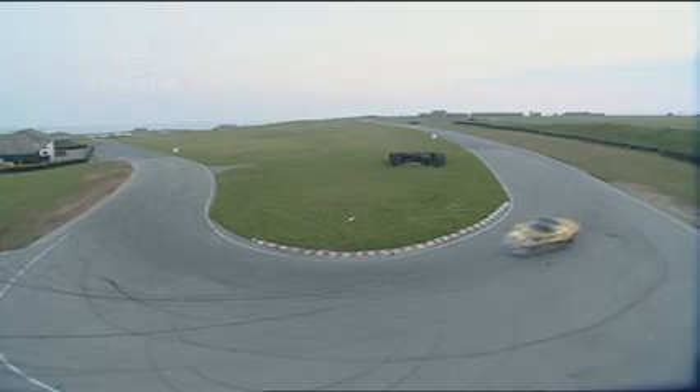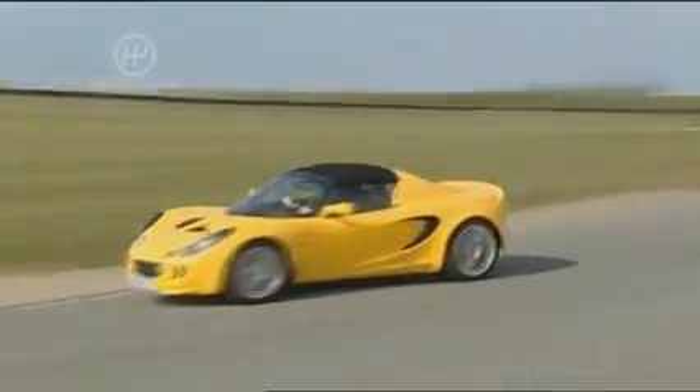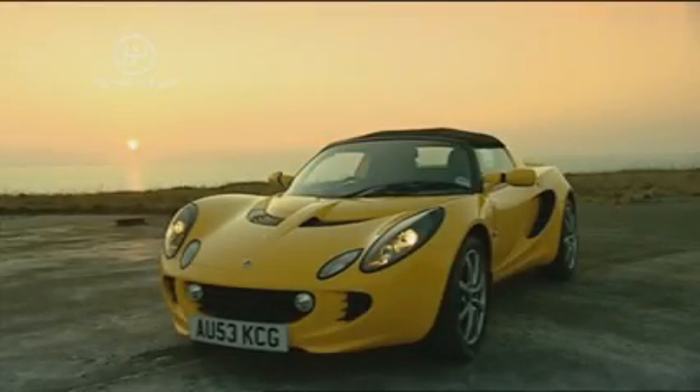But by the hairpin that deficit has been reduced to just 3 hundredths, with the most technical sector yet to come. Just a flick of opposite lock and the Lotus has reversed the deficit as it hits the finish line to win the day by the slenderest of margins. Who's a clever boy then?